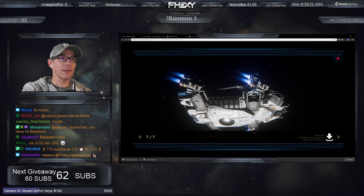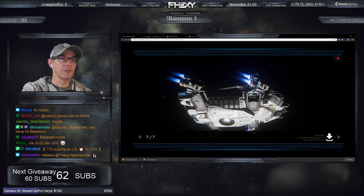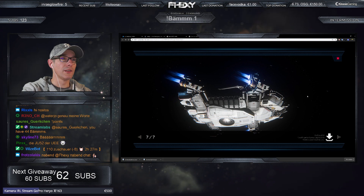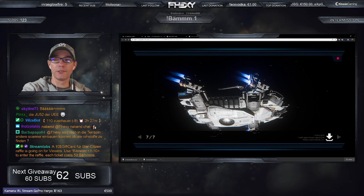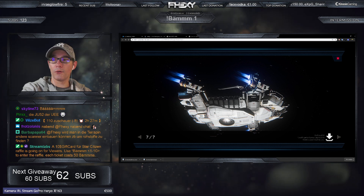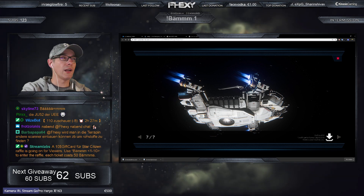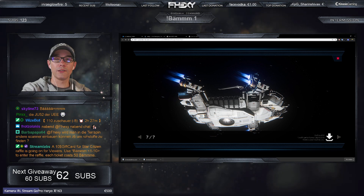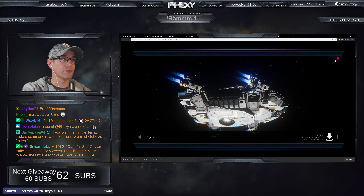Man sieht wirklich, dass sie hart gepanzert ist – die dicke Panzerung ist deutlich erkennbar, deswegen auch der Name Schildkröte. Sie hat einen harten Panzerkern, der sich nicht so leicht kaputt schießen lässt. Kann man in der Terrapin andere Scanner anbauen? Ja, genau – du kannst aus dem Scanner-Turm unterschiedliche Scanner draufsetzen. Das geht auf jeden Fall, dazu kommen wir nachher noch.